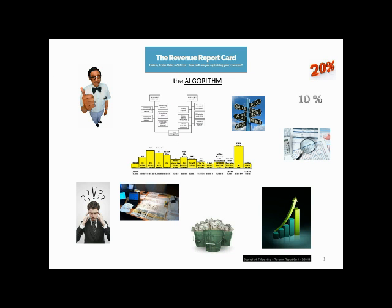Our revenue managers and/or specialized revenue programs are the maestros in this complex game of channel management and optimization. The report card can help everyone better understand profitability and the cause and actions that take place behind the scenes.